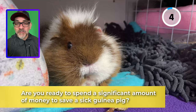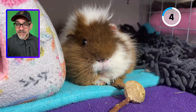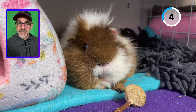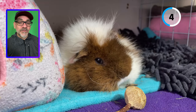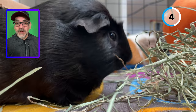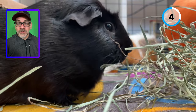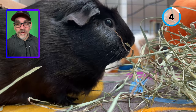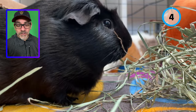Are you ready to spend a significant amount of money to save a sick guinea pig? Guinea pigs are exotic animals and they require an exotic pet veterinarian to take care of them when they don't feel well. Not every veterinarian can treat them, and when they do, they can charge you two or three times the price of a regular pet. Not having access to a vet or not having enough savings to help your pet can be morally very difficult.